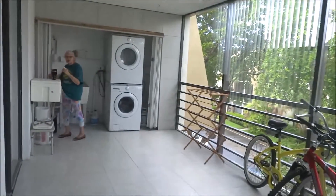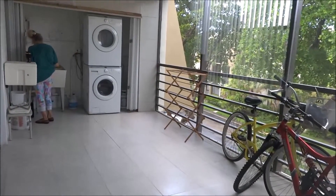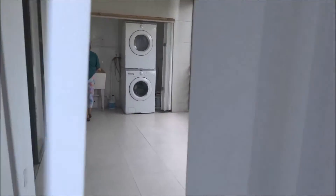You have here a very large balcony with washer and dryer. Nice view.